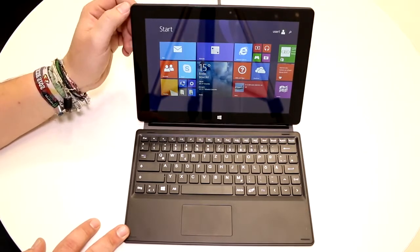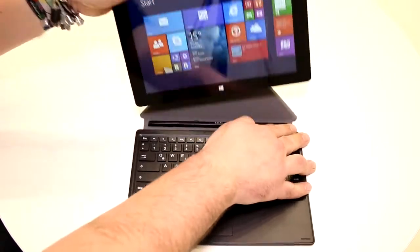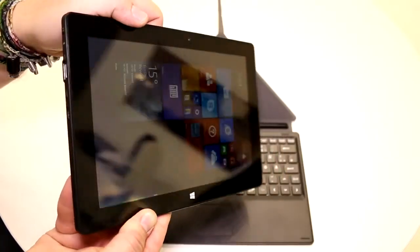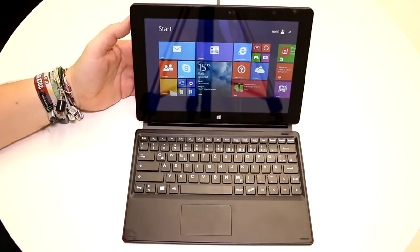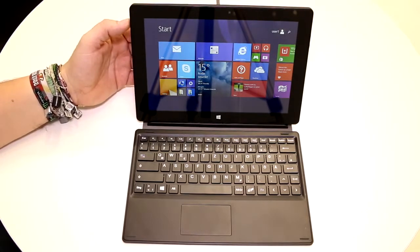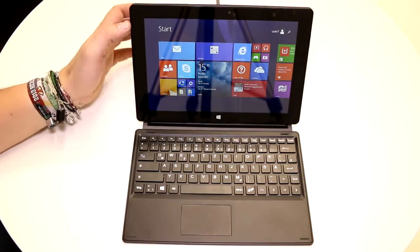We have a 10-inch panel on here which runs at a resolution of 1280x800. It is an IPS panel, so the viewing angles are pretty decent. Brightness is also pretty much okay since we're in a very bright setting right here, so you can still read stuff in very well-lit rooms. Outside it might get a bit harder though, since the panel is not the brightest.